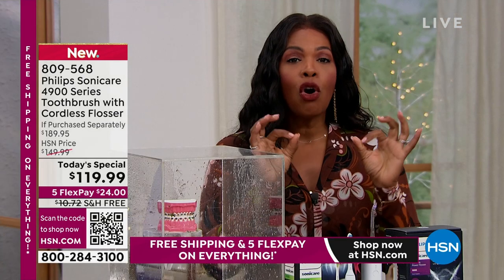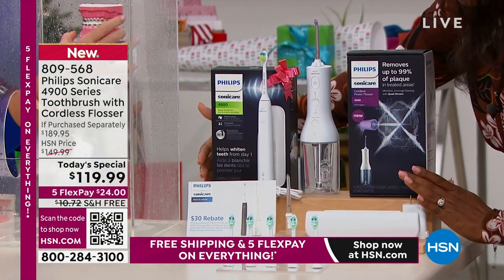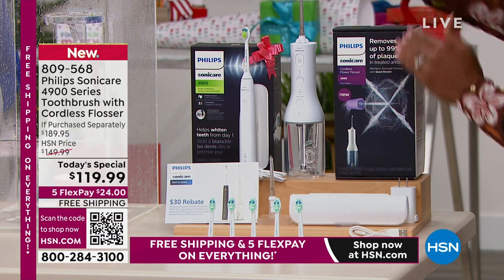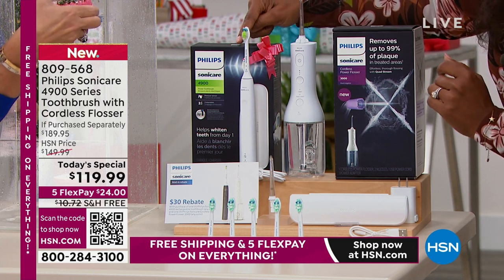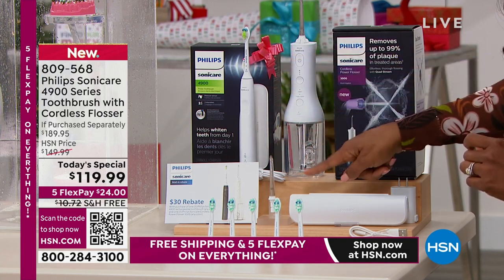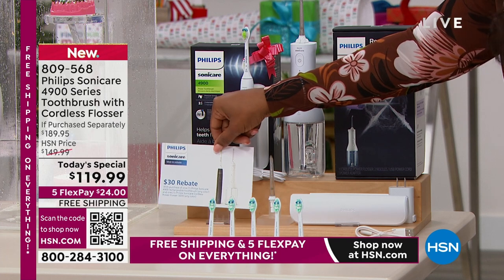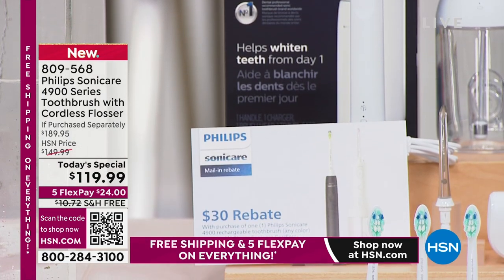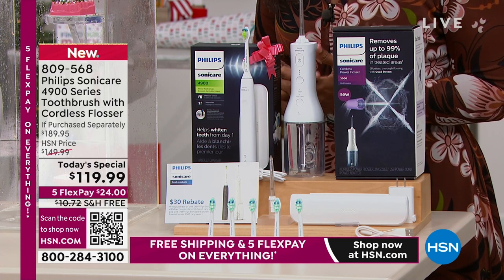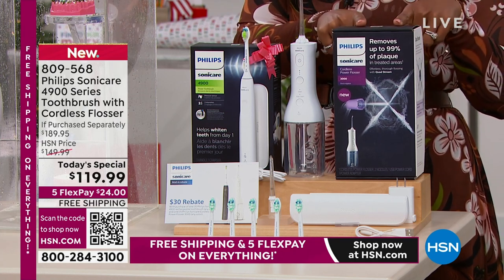If you're just tuning in — Philips Sonicare, the brand everybody raves about — this is the 4900 series. You're getting the toothbrush and the cordless flosser. This is your Today's Special. These are individually boxed. Maybe you already have a great Philips Sonicare toothbrush but don't have the cordless flosser — you can gift the toothbrush and keep the flosser. The flosser comes with an extra head, the toothbrush comes with a carry case and charger, and you get a $30 mail-in rebate. So when you see $119.99, mail that rebate and get $30 back — making your Today's Special $89.99.